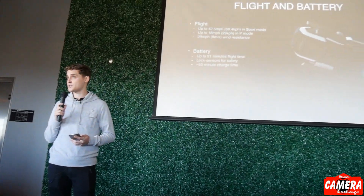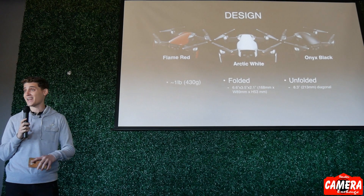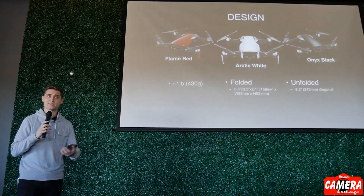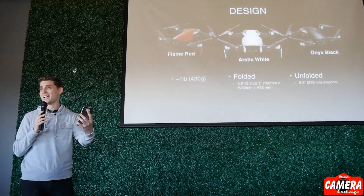It takes about an hour to charge each battery, and it's a totally new design that comes in three different colors: red, white, and black. So far black has been the most popular — it has a more professional look. White is the classic, and red has a sports car feel. The whole drone including battery — not including the remote — is about a pound, so you can throw it in a backpack and totally forget it's there. When folded, a phone could pretty much hide the Mavic Air when held right up to it.